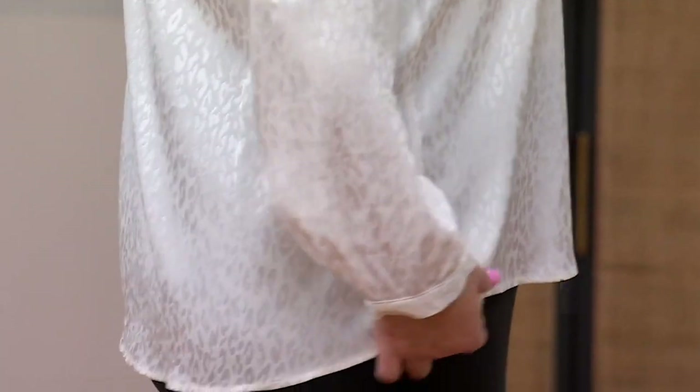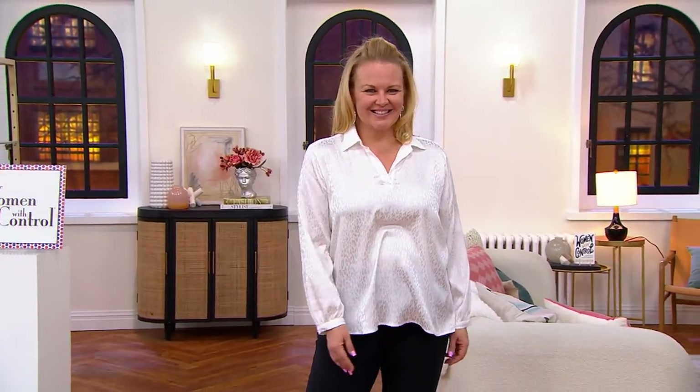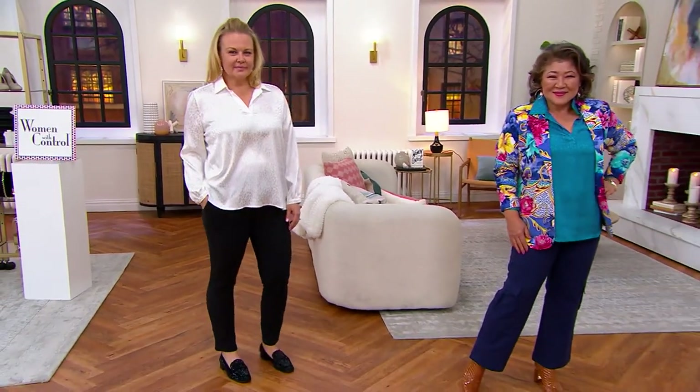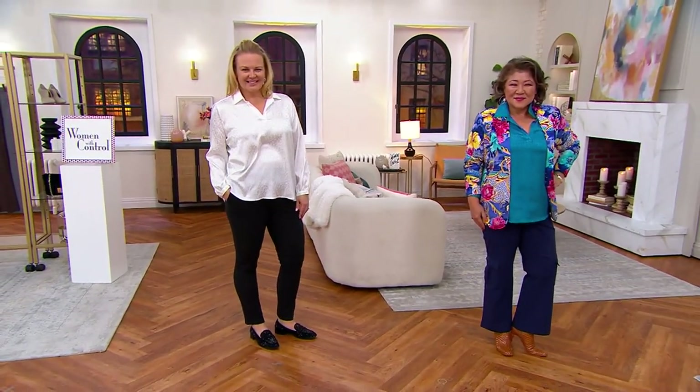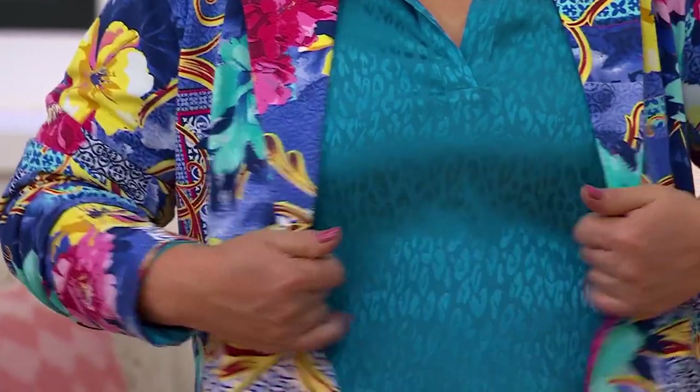Right now we've got a $20 savings that we won't have tomorrow. We have five Easy Pays that we won't have tomorrow. We've got great colors and sizes — extra extra small through 3X. Now's the time to grab yours. 627-432 is your item number. And then grab the Today's Special Value while you're at it — these two pieces you can always rely on.